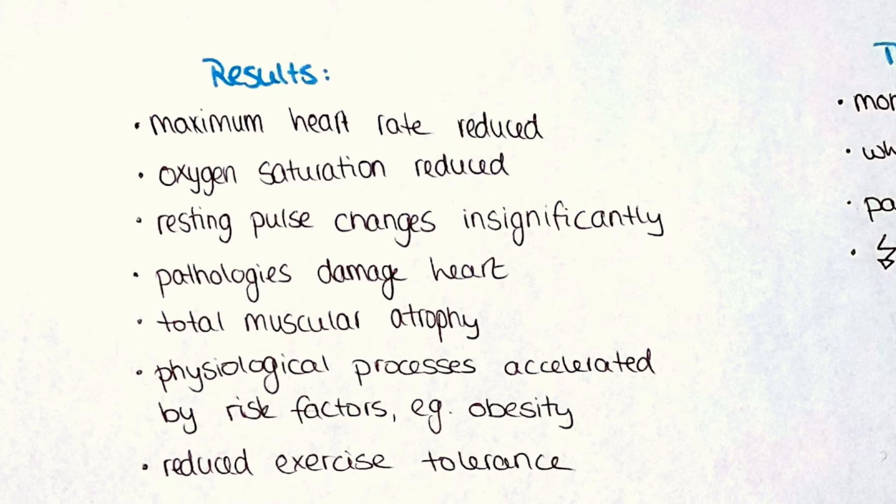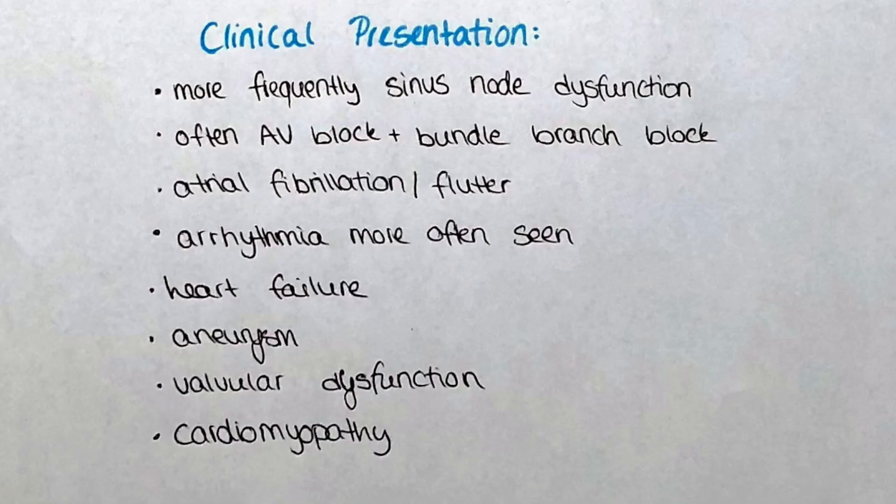But if we have a patient who is old and additionally smokes, drinks alcohol, has a BMI of 35, and has diabetes, the risk for heart disease is completely different. Patients with advanced age therefore present with a series of clinical conditions — all due to what we already talked about. In elderly patients we observe more frequently sinus node dysfunctions, AV blocks, and bundle branch blocks. These pathologies can be detected by a routine ECG. Also atrial fibrillation, atrial flutter, and arrhythmia are more often seen in elderly than in younger patients.